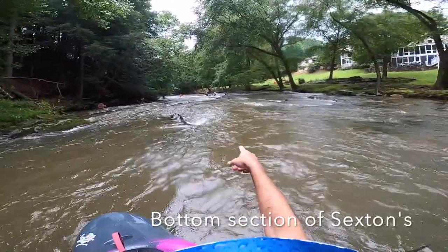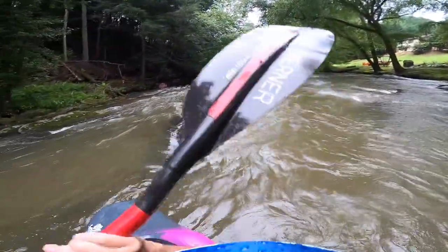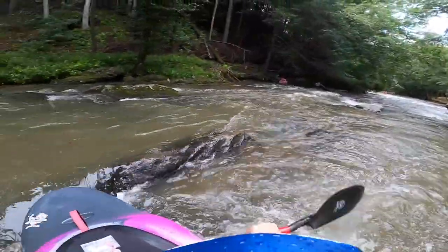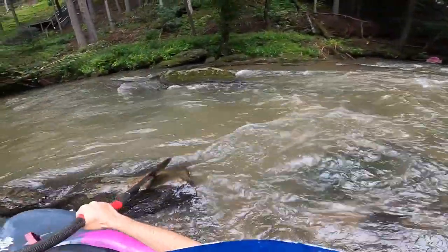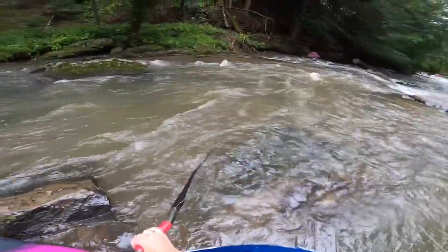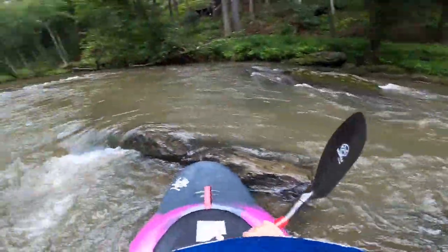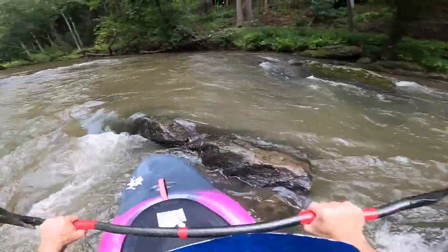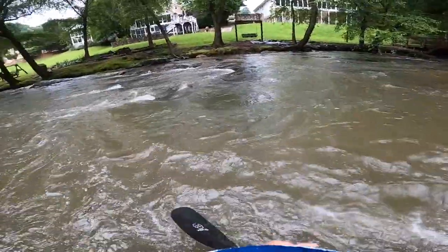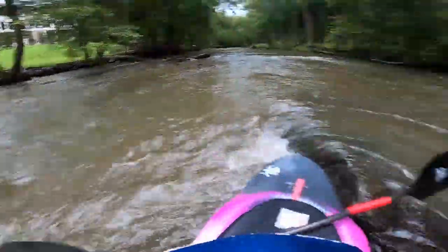You can go left, you can go right, you can go center. Pretty much like everything on the Cartecay, it runs wherever you want to go for the most part. You can go here to that eddy, drop down to that eddy, run to the left. You can eddy out over here, eddy out over there, run to the right. Or just run straight down the middle.